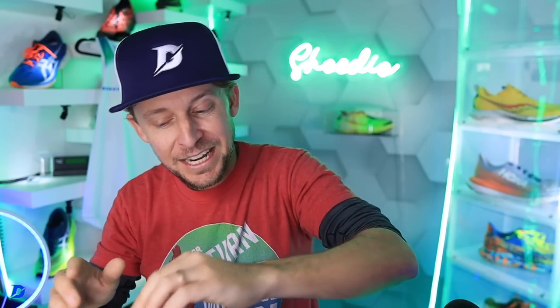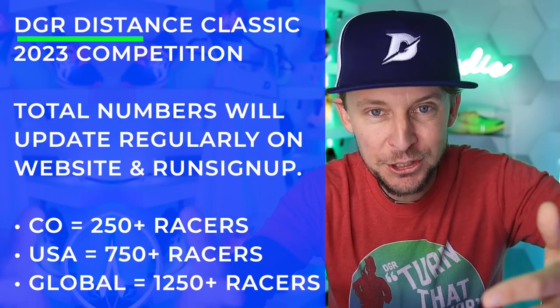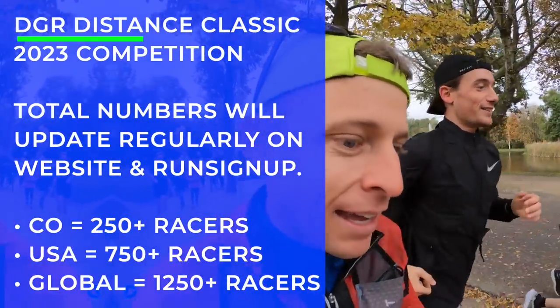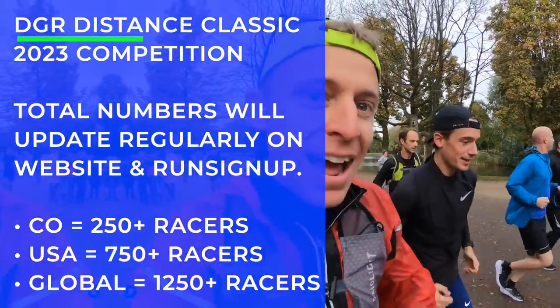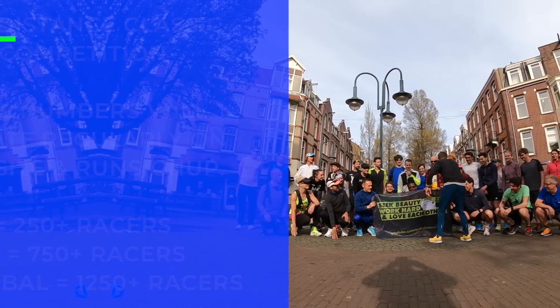If we hit 1,250 registrants, I'm flying to the country with the most registrants outside the United States. Tanzania? Malaysia? Greece? You decide. We'll do group runs, share meals together, and I can give a talk if you want. It's a global running family and I want to get out there and meet everyone around the world.